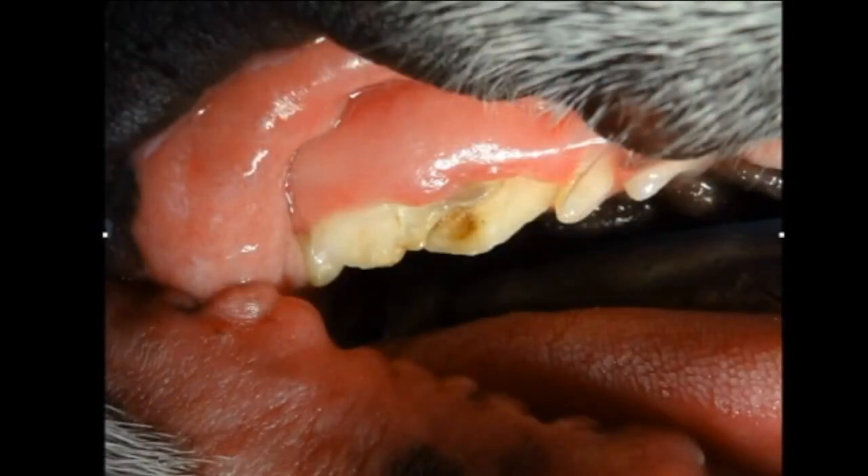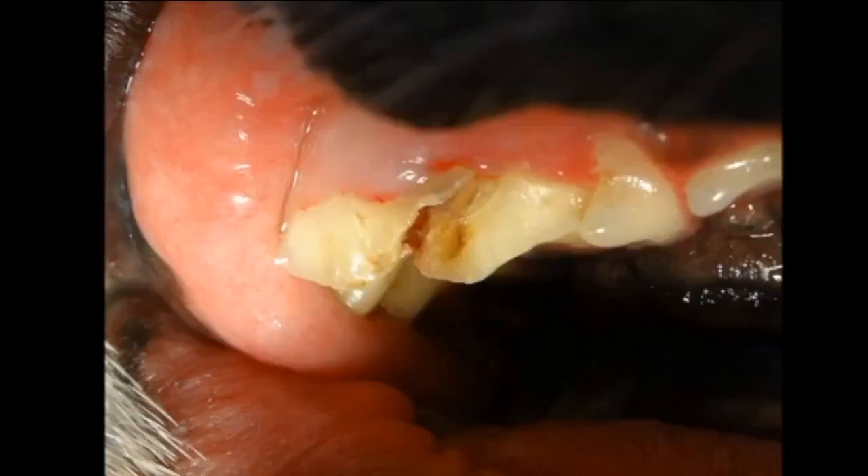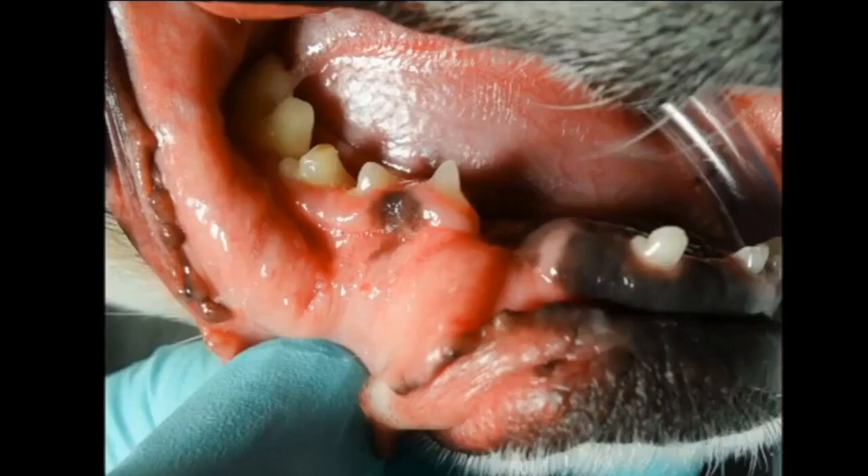This is the tooth after we've kind of manipulated it a little bit. That whole back segment of that right upper fourth premolar in this little Boston Terrier, nine years old, was totally fractured, and the tooth was actually in half under the gum as well. So that's what you see here.